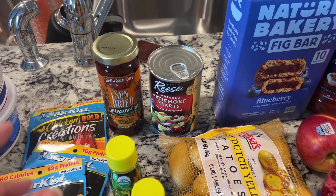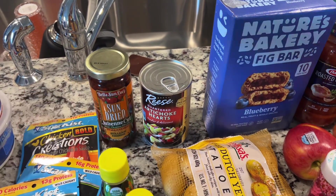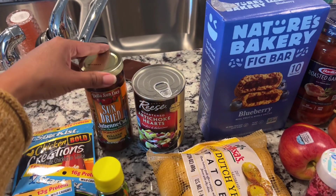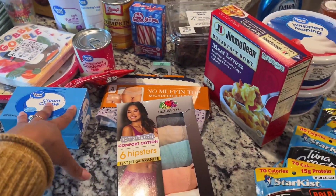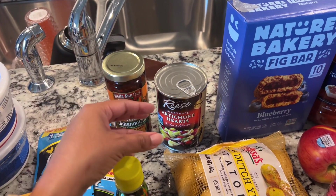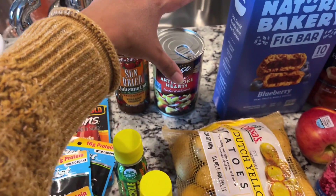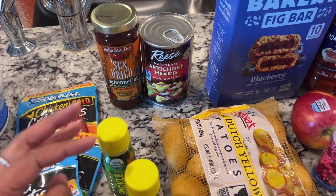I'm going to make Tuscan-style chicken in the crock pot this week. I didn't need to buy chicken — I had bought some a couple weeks ago at Walmart. They sell Purdue chicken that's individually vacuum-sealed, so I only take out what I need. I'm gonna use two chicken breasts, these sun-dried tomatoes, and these artichoke hearts. I have cream cheese for dips and stuff, but I'm really trying to stay away from recipes in the crock pot that call for entire blocks of cream cheese and ranch — we're trying to move toward something a little bit healthier.